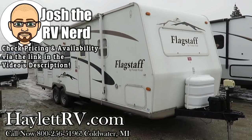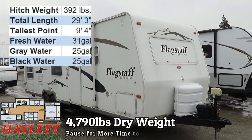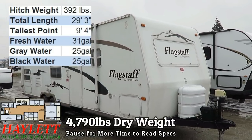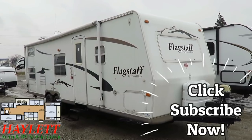4,790 pounds, a roughly 26-foot box — Flagstaff with a classic kitchen, sofa, and super slide here at Haylitt RV of Coldwater, Michigan, just coming in on trade.